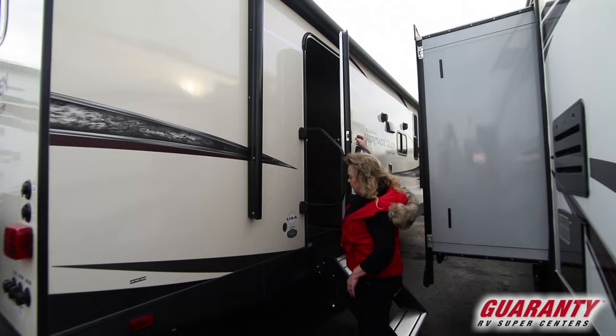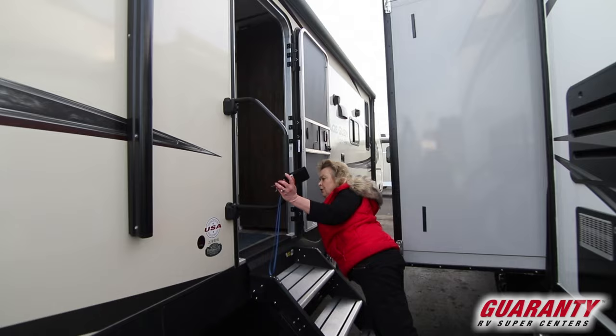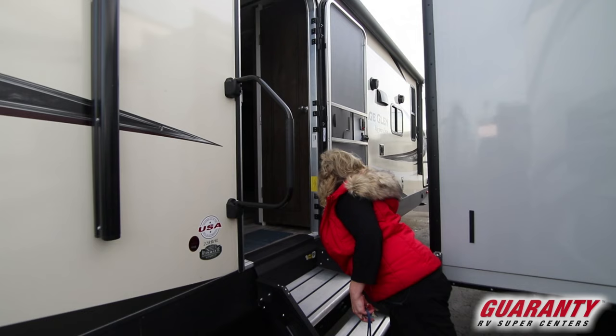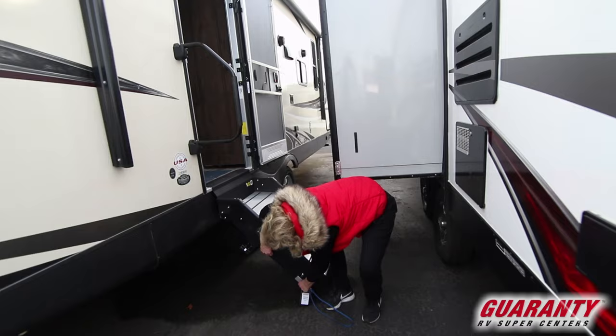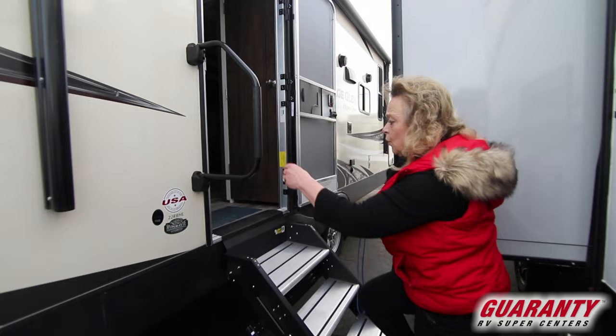One of the things I really like is this friction hinge door — it's a nice wide door that opens completely. The dry weight of this unit is a half-ton towable, super easy to haul behind anything. This is a newfangled set of stairs; the way you adjust them is you just drop them down and pull it down. They're solid steps, really great as far as a way to get in and out of the RV.